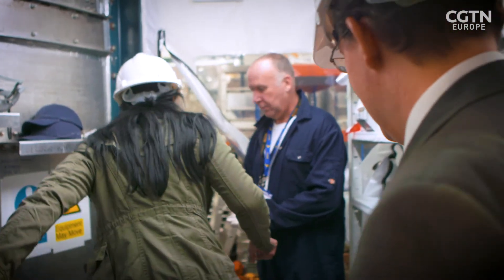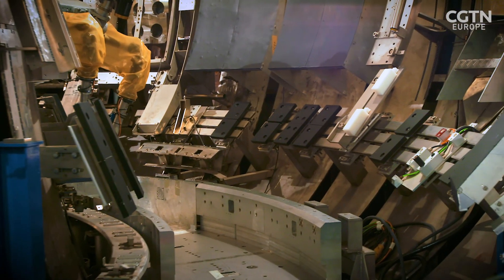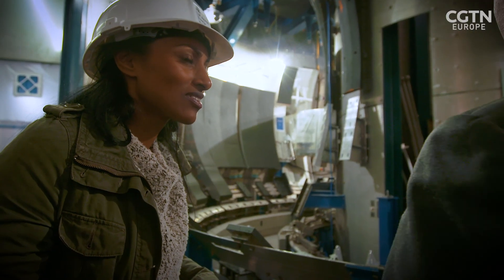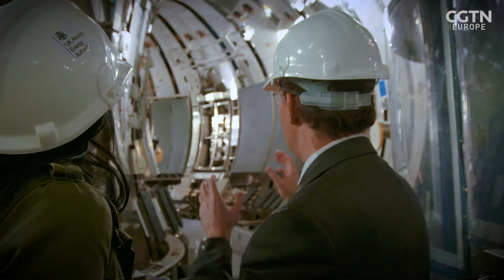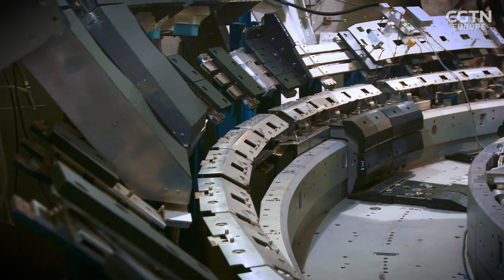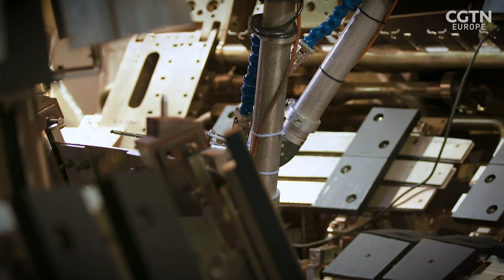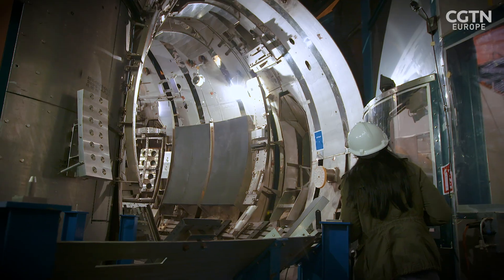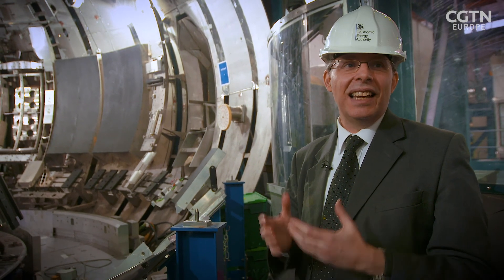There is a scale replica used for training purposes. This is the tokamak — a real copy of the actual machine, to the scale of the JET machine. This is as close as you can be to being inside a real tokamak. This is a chamber where we can achieve temperatures similar to, or actually higher than, those we achieve in the centre of the sun — ten times higher.